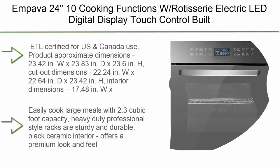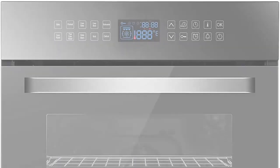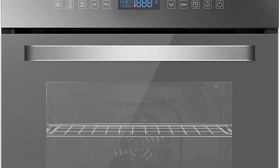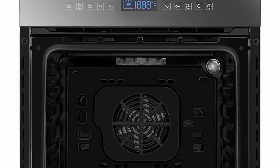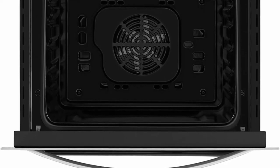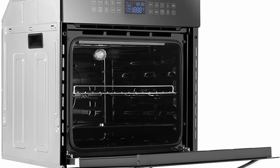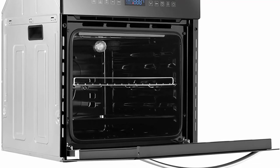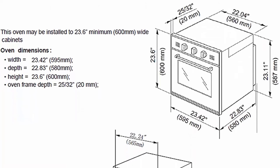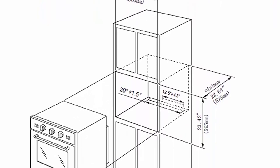Top 6: Impava 24 — 10 Cooking Functions with Rotisserie, Electric, Digital Display, Touch Control, Built-in Convection Single Wall Oven (24WOC17). ETL certified for US and Canada use. Product dimensions: 23.42 in. W × 23.83 in. D × 23.6 in. H; cutout dimensions: 22.24 in. W × 22.64 in. D × 23.42 in. H; interior dimensions: 17.48 in. W × 16.57 in. D × 13.78 in. H. Rotisserie included. 3200W, 240V 60Hz, 20A breaker required. UL certified electrical hardwiring included. Easily cook large meals with 2.3 cubic foot capacity.